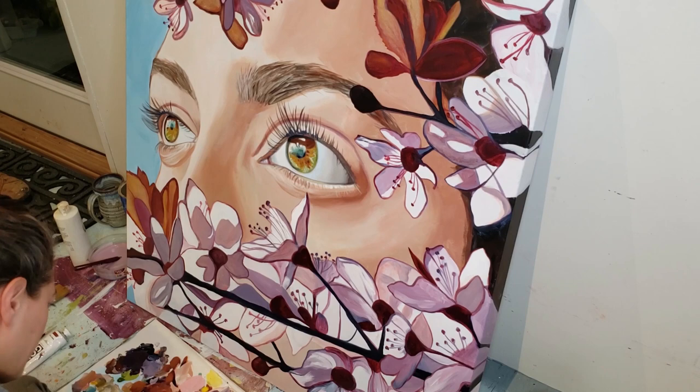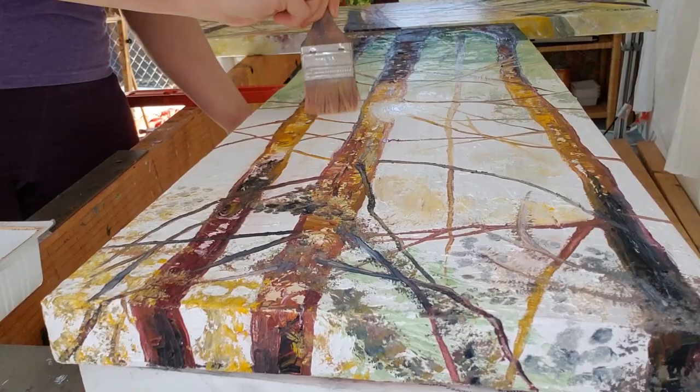I frequently work large-scale, and I've explored many themes over the years in my art, but all my art is nature-inspired.